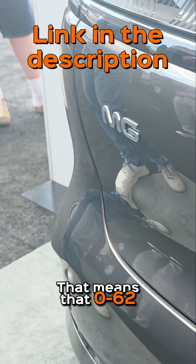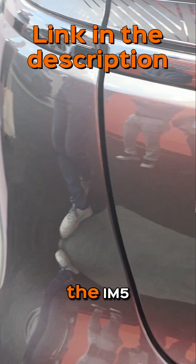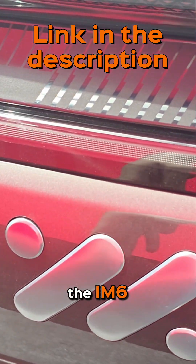That means 0-62mph takes 3.2 seconds for the IM5 and 3.5 seconds for the IM6.